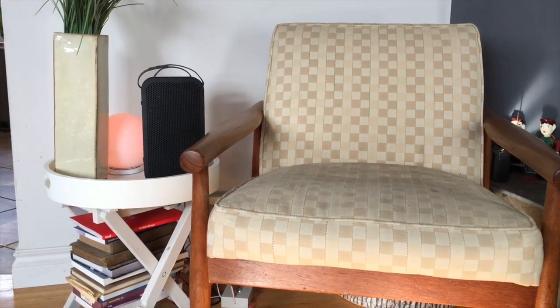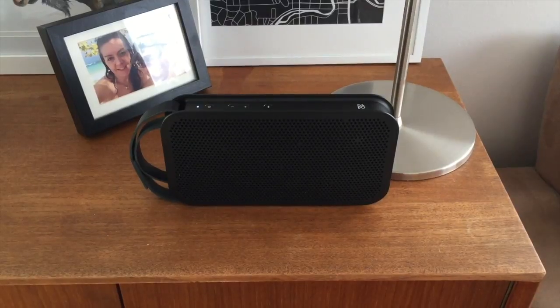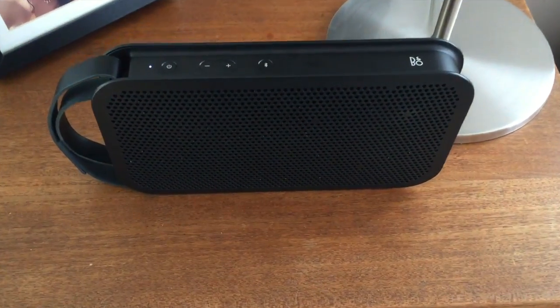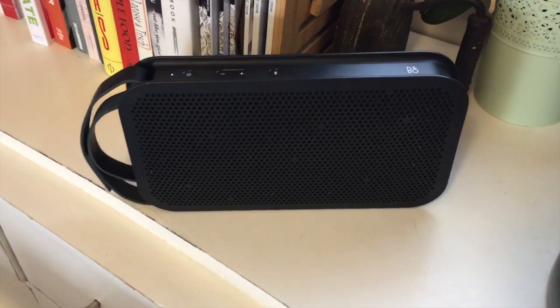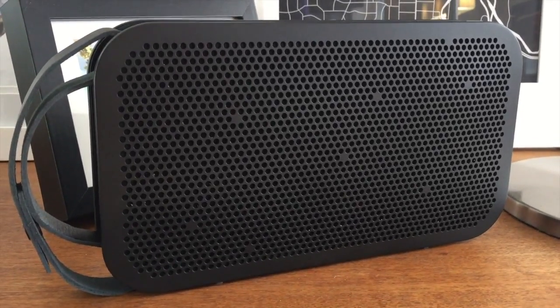The performance was downright impressive. Overall I really loved this speaker. From the super easy setup to the slimline good looks and the great sound, there was nothing I didn't like. In short, if you're looking for a portable wireless speaker with great battery life, strong Bluetooth signal, cool looks, and great sound, you've got the total package in the Beoplay A2.